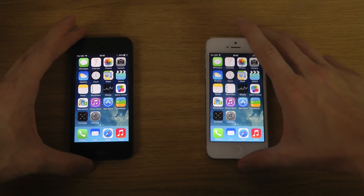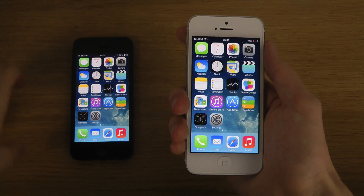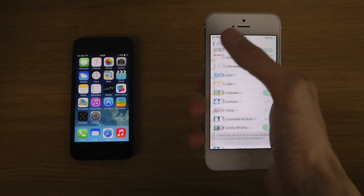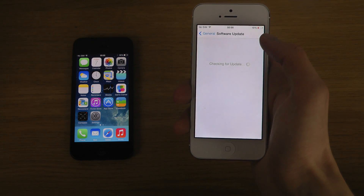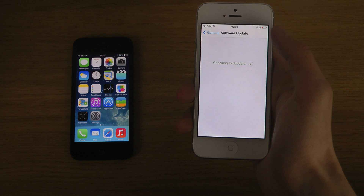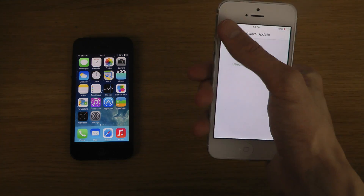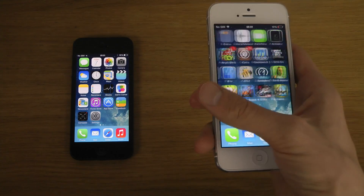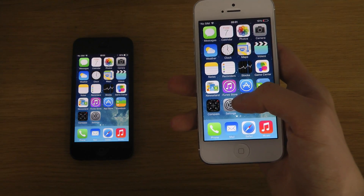So you can see I have two iPhones over here. I have one which is running iOS 7.0.4 — it's an iPhone 5. You can see here it's the latest I can get on this device. I think 7.0.5 was only for the 5S and 5C. But 7.0.4 — it's jailbroken but that doesn't really have anything to do with it.